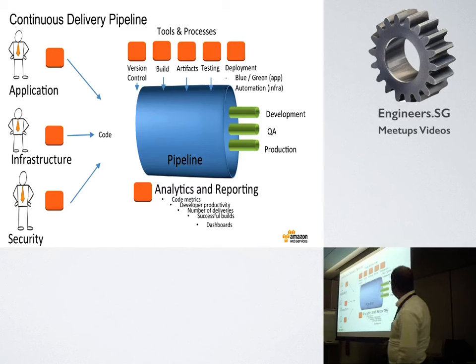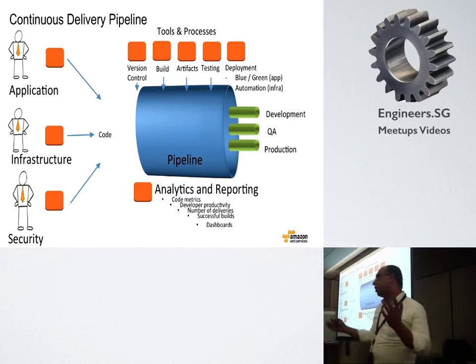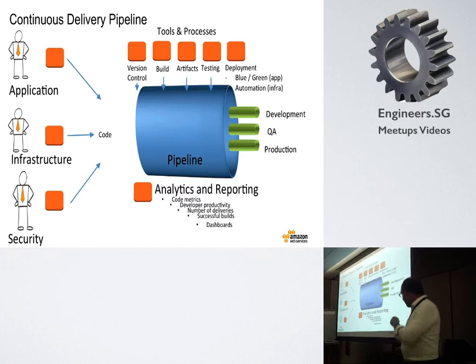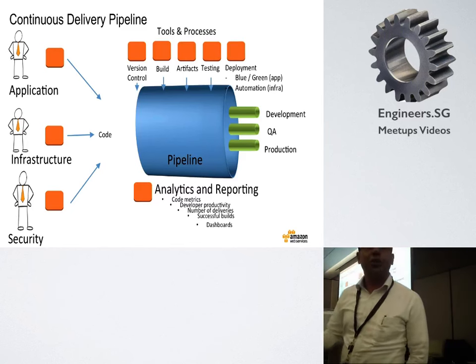Stuff goes out not just to production — stuff goes out to a QA environment, to a development environment, like mini-production. You are going to do testing on that. This is what most of us do. It's also interesting to get some data out of all this process, to monitor the process.